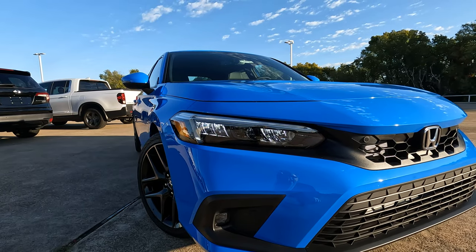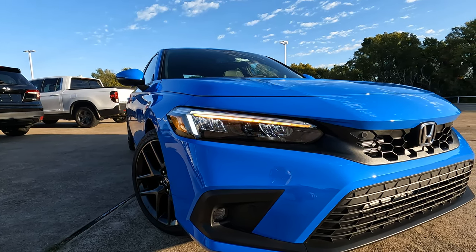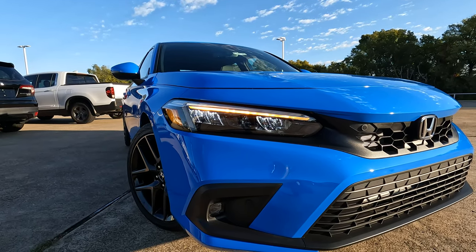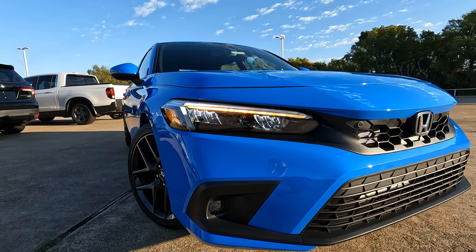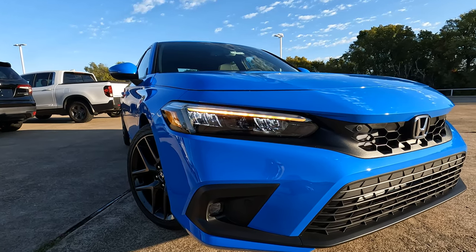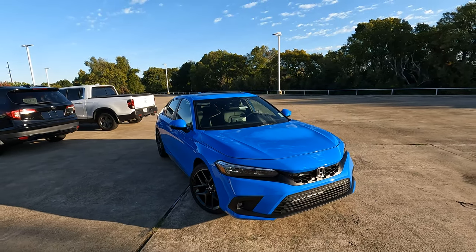LED lighting everywhere you see lighting — LED headlights, LED daytime running lights. That flickering effect you're seeing with the lighting has to do with my camera. You can't really make that happen in real life; that would be kind of cool, but the only way you can see it is to watch my video. It's not really happening in real time.